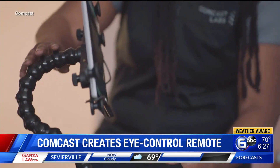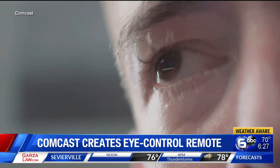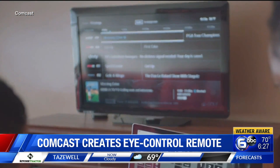The customer pairs the web-based remote with their set-top box, gazing at a button to send a corresponding command to the TV. Customers can also type out voice commands with their eyes for a specific request.